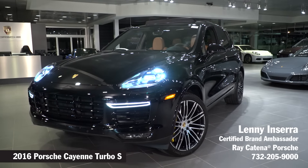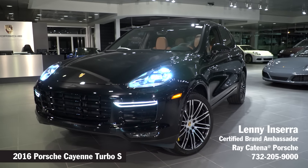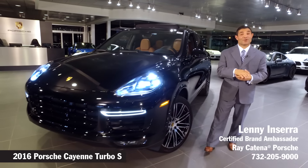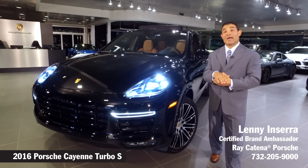The Porsche Cayenne comes in a variety of different models, from the Cayenne to the S Cayenne, also a GTS version, a Turbo and a Turbo S version, and we also have a hybrid.